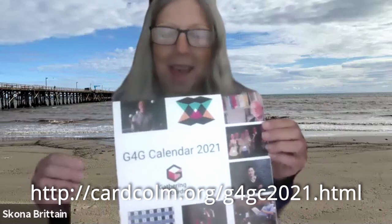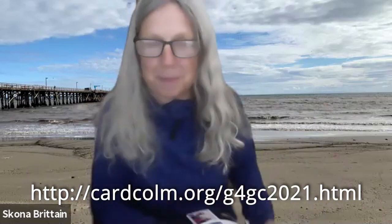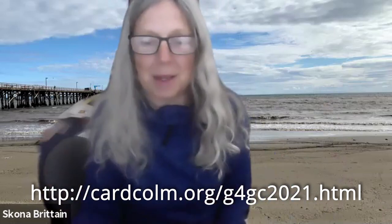Next month, exactly four weeks from now, Kate Jones will be presenting. The title of her presentation is 'Periodic Table of Polyform Puzzles.' The other thing I want to tell you about is that we have a brand new G4G calendar, which looks like this. It is full of pictures, full of bios of people, and most importantly full of puzzles. It's a really cool calendar.